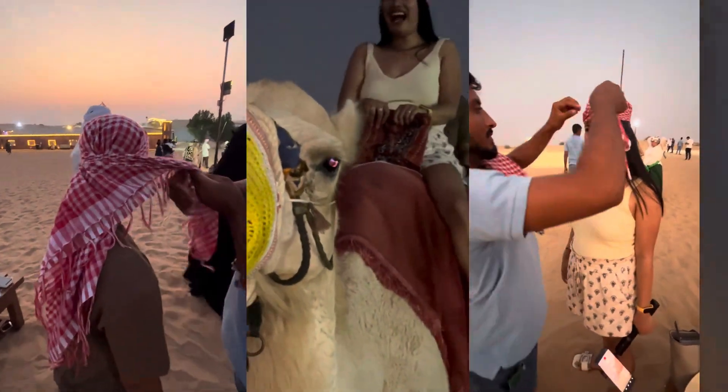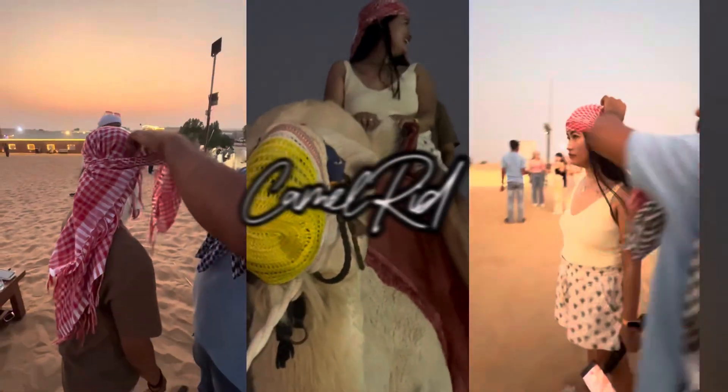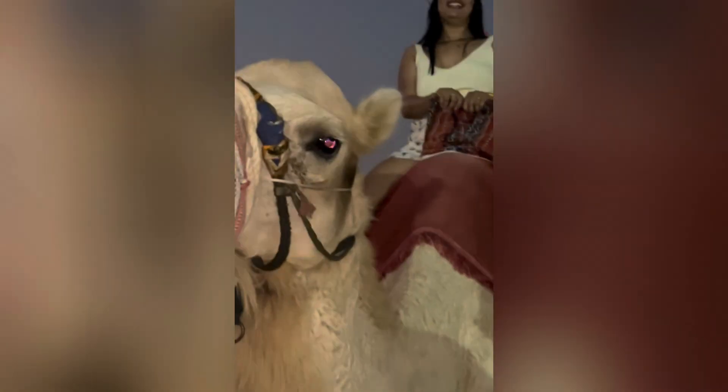Next up, a more relaxed but equally unforgettable part of the adventure: riding a camel. This traditional mode of desert transportation gives you a chance to slow down and really take in the serene beauty of the landscape. Camels are called the ships of the desert for a reason — they're gentle, calm, and it's a unique way to experience the desert.